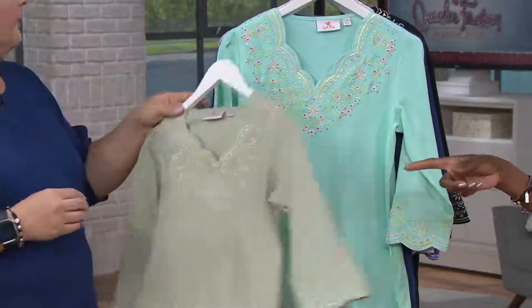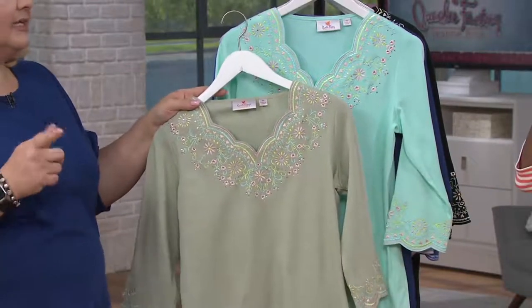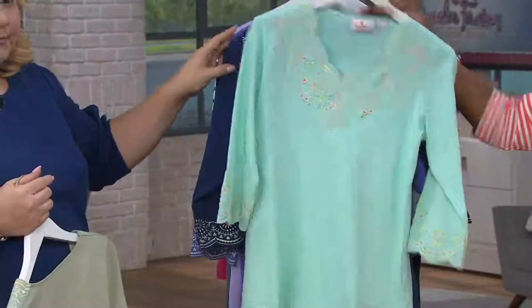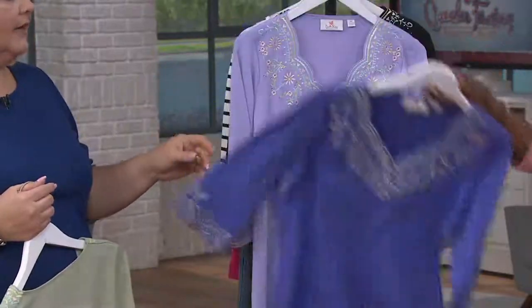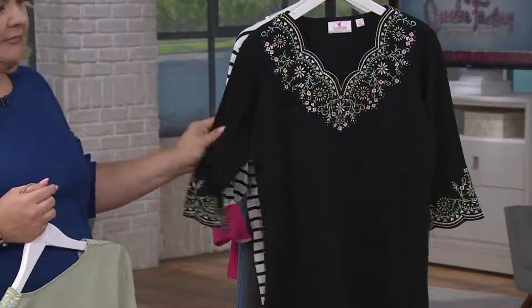Does the sage match the pant? The sage is a little lighter, but let's compare when it comes back. Here is the mint. We saw Maria in the light navy. Blue iris — that color is so gorgeous. Lilac. And black.